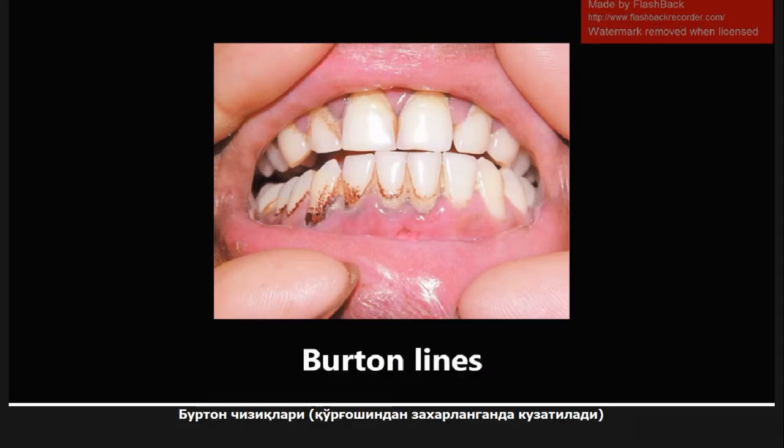This next one is Burton's lines, seen right here, and these are a sign of lead poisoning. Remember, another sign of lead poisoning that you would see on a blood smear would be basophilic stippling, which we'll see probably in a later video.